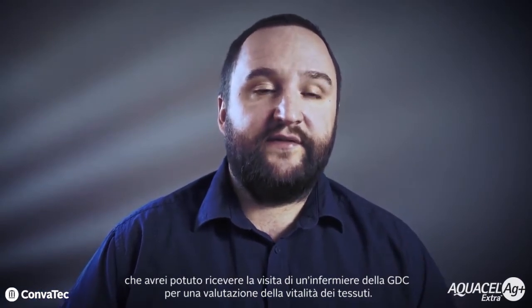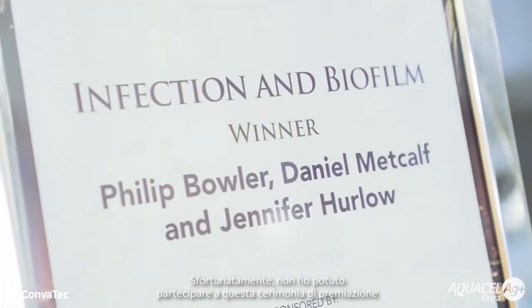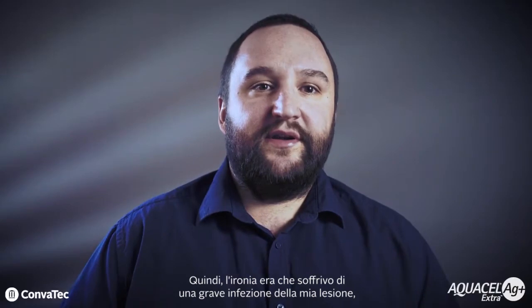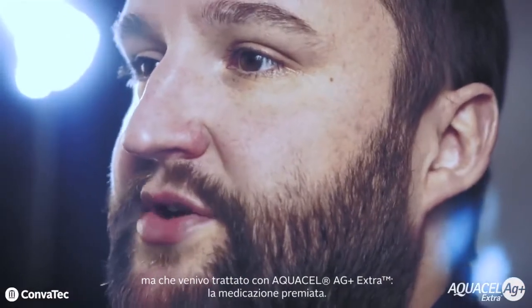I also agreed with my colleagues at Comatech that I could have a tissue viability nurse from GDC visit me for assessment. This was the very same day that Comatech received two awards at the World Union of Wound Healing Societies in Florence. Unfortunately I was due to be at this award ceremony, and doubly ironically we won two awards. The first was for the infection and biofilm award, which was recognition of our background science around the product. We also won the most innovative dressing award, so the irony was not lost on me that I was suffering from a serious wound infection but was now being treated with Aquacel AG Plus Extra, the award-winning dressing.